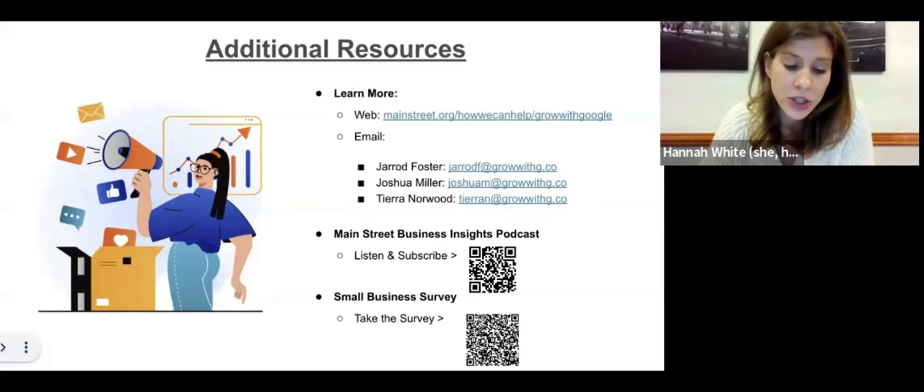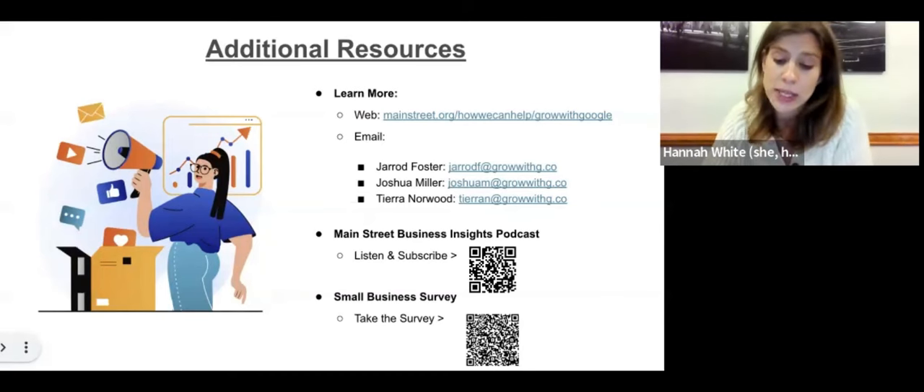Second, we invite you to check out our recently launched Main Street Business Insights podcast. It's available wherever you get your podcasts, and we invite you to join us weekly as we hear the powerful stories and gain insights from America's small business owners and entrepreneurs. And lastly, if you are a small business owner, we invite you to take our small business survey, which will help Main Street America shape our programming and communications to better support you.